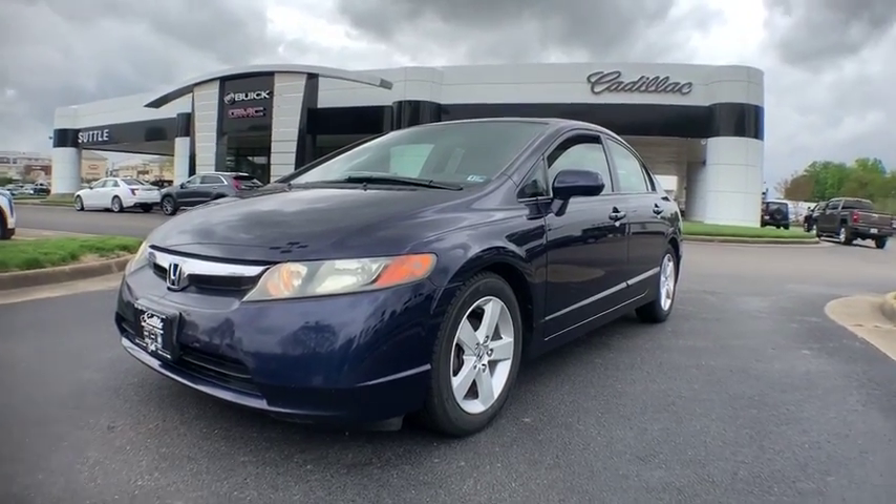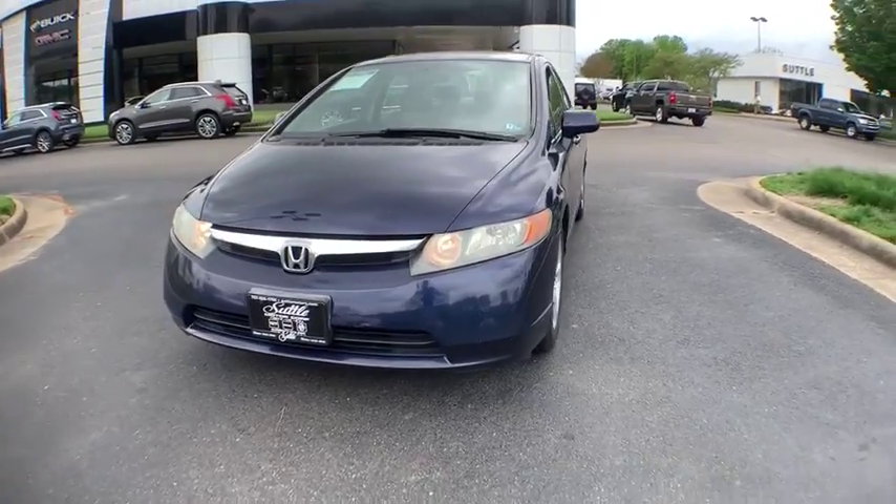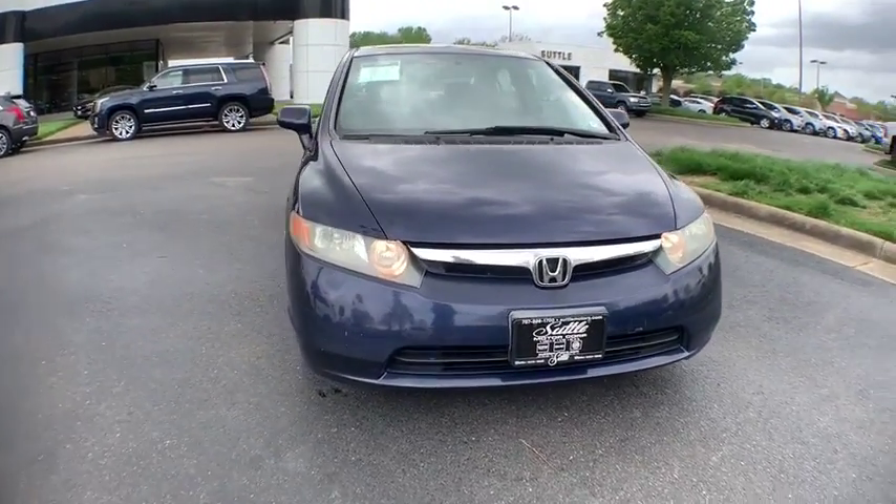The 2006 Honda Civic. Practical, awesome gas mileage, and incredibly reliable. This vehicle has less than 135,000 miles.